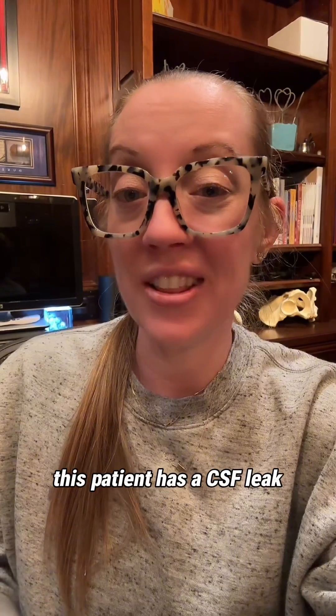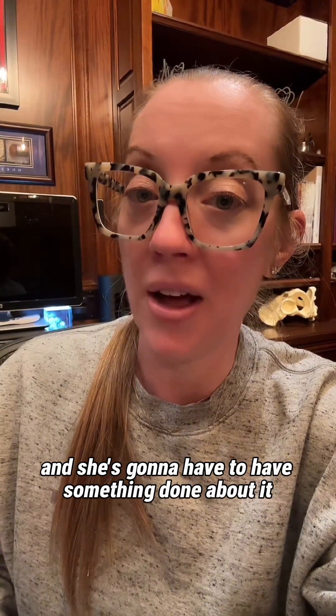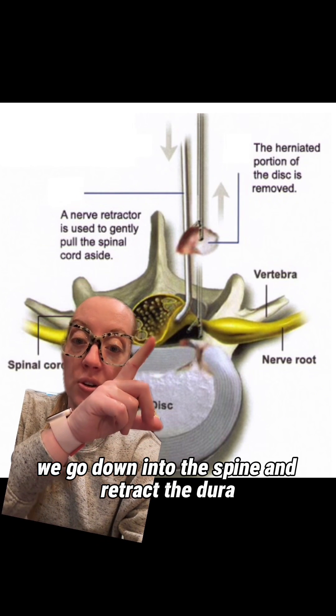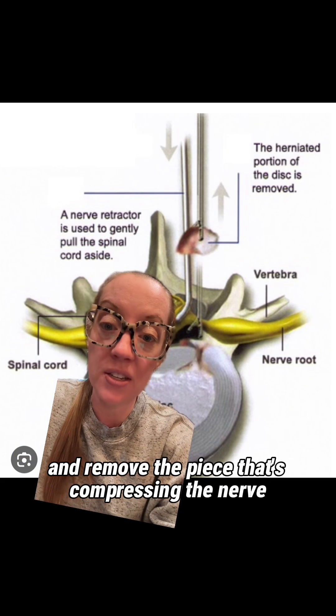Many of you got the answer — this patient has a CSF leak and she's going to have to have something done about it. When we do surgery for a herniated disc, we go down into the spine and retract the dura and the nerve roots to access the disc and remove the piece that's compressing the nerve.